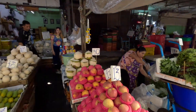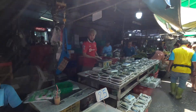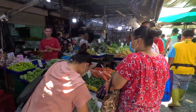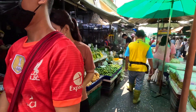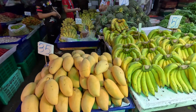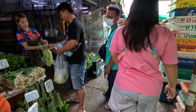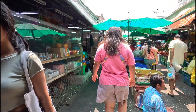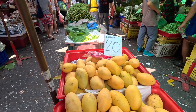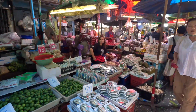Some of the previous markets I've covered, they're kind of like tourist-generated, tourist-oriented, but not this one. Mangoes: 35 baht a kilo for those right here, 25 baht right there — so much cheaper.